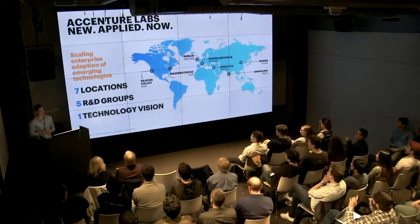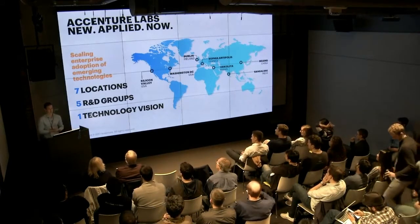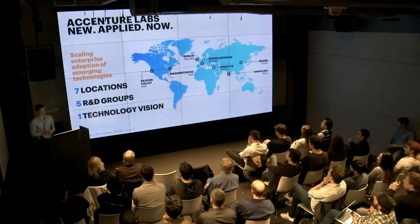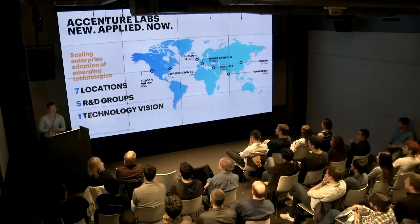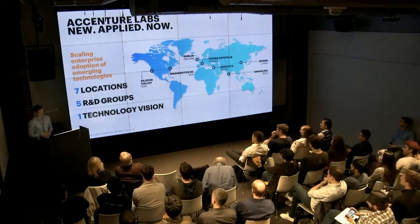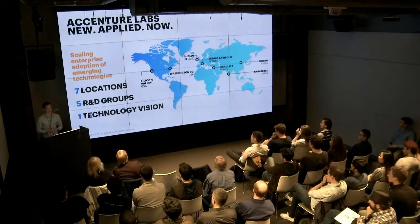For those of you who don't know, Accenture is a large professional services and consulting company. We have over 400,000 employees spread across 120 countries with broad and deep expertise in more than 40 different industries. Our labs is considerably smaller — we have seven locations spread across the world, five R&D groups within those locations. We publish one tech vision report every year, which highlights the state of technology as we see it affecting large organizations.